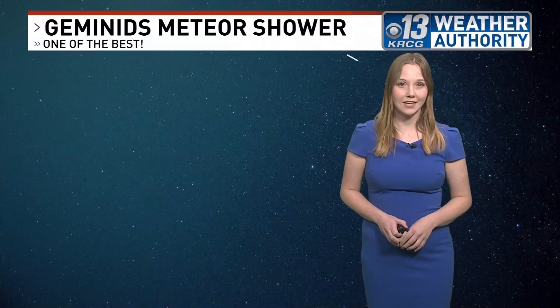Considered one of the best meteor showers, Geminids is set to peak in just a few days. Its first recorded observation was around 200 years ago, first seen from a boat on the Mississippi River, and it is still going strong.